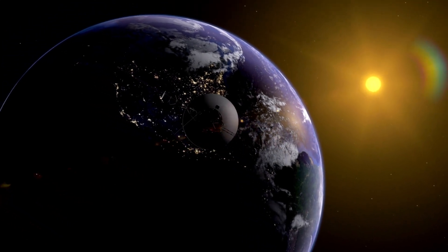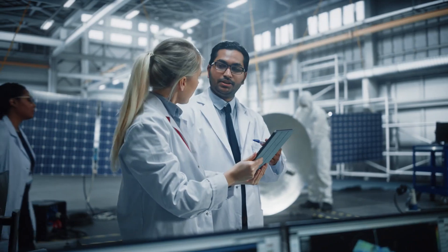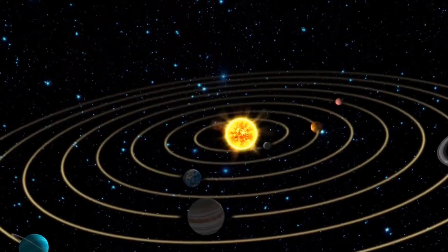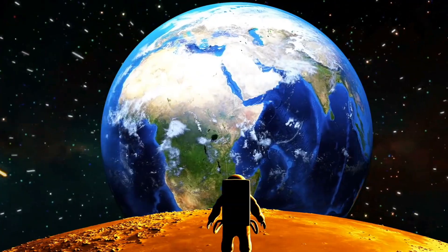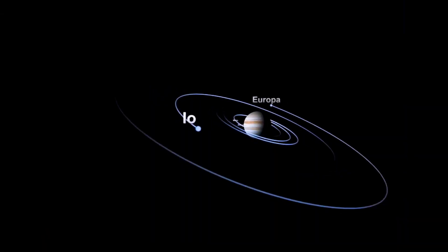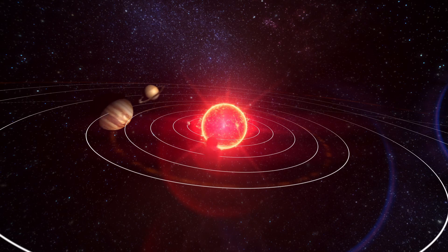Voyager 1's discovery of the magnetic highway was a truly groundbreaking moment in space exploration, and it provided scientists with valuable insights into the complex interactions between our solar system and the rest of the galaxy. The magnetic highway is a region of space that marks the boundary between our solar system and interstellar space — a place where the magnetic field lines of the sun and the galaxy meet and interact, and where charged particles from both regions can flow in and out of the solar system.